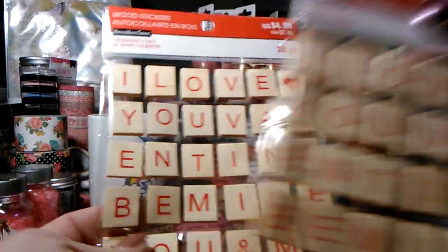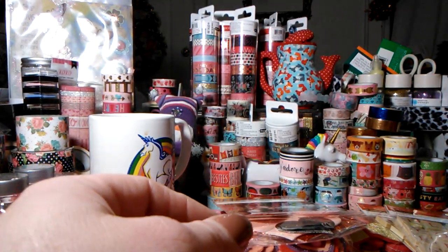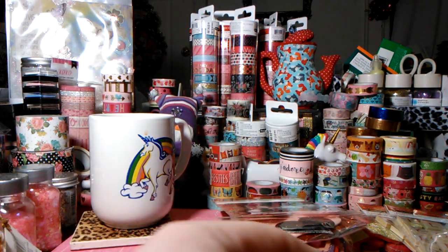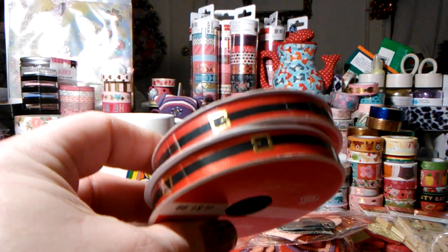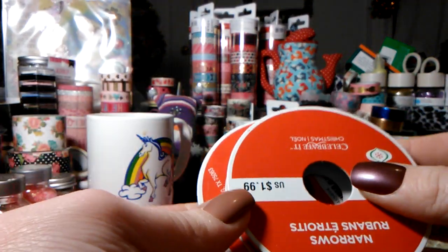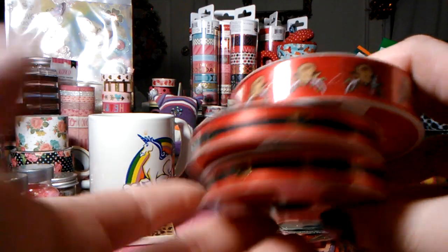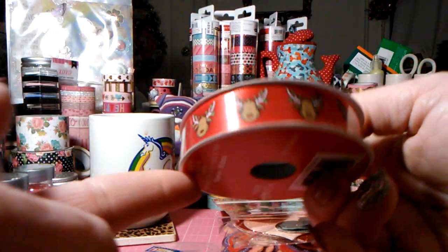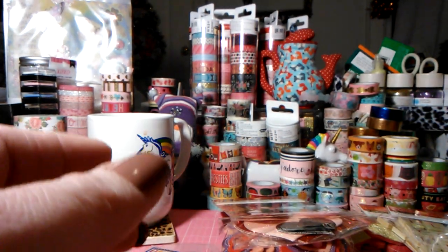I got two of those wooden stickers — I thought those were pretty. I also purchased some Christmas ribbon that was $0.39 — actually it was a dollar ninety-nine, just Christmas ribbon. I got two of the Santa's belts for $0.39 and a little reindeer for $0.39 — those will get put up for next year.